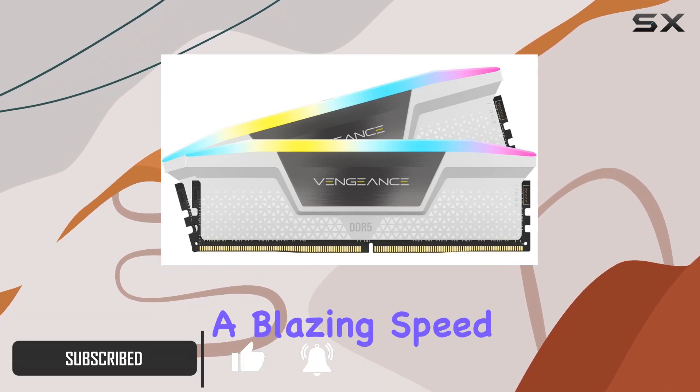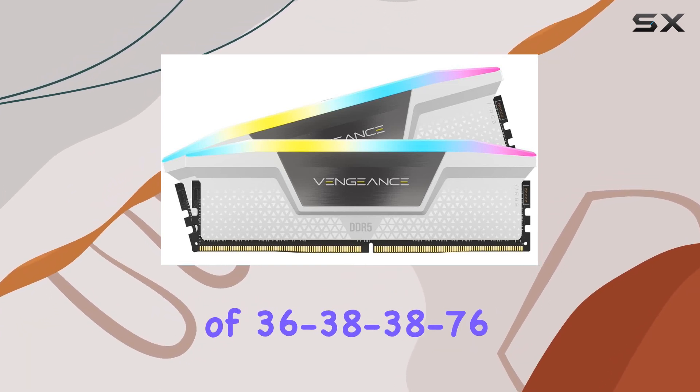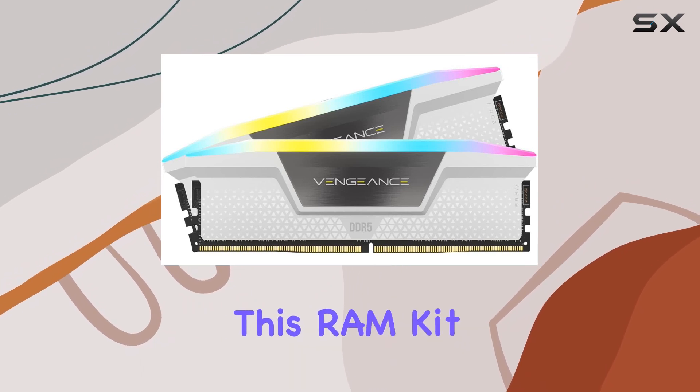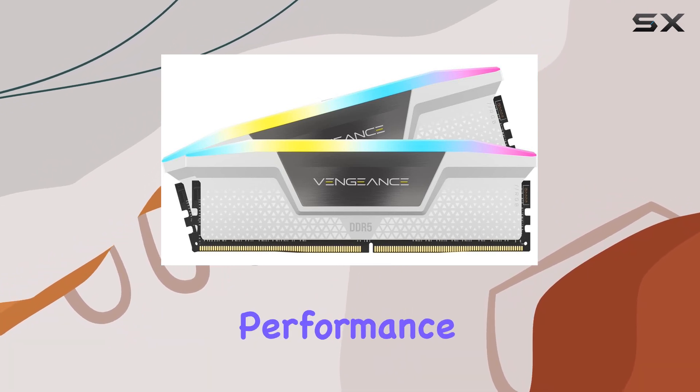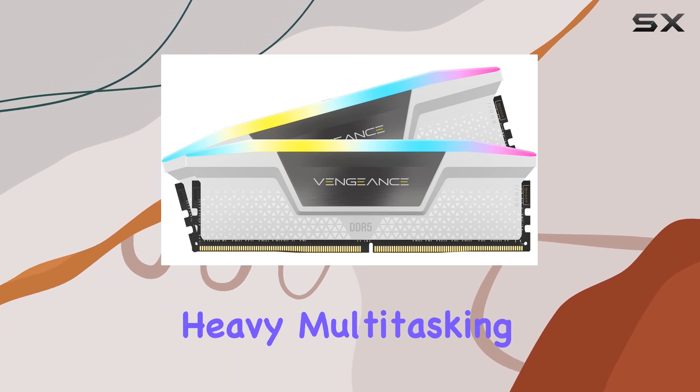With a blazing speed of 6000 MHz and a CAS latency of 36-38-38-76, this RAM kit ensures lightning-fast performance and responsiveness for gaming, content creation, and heavy multitasking.